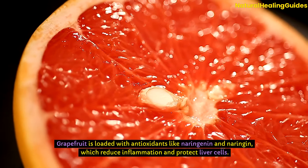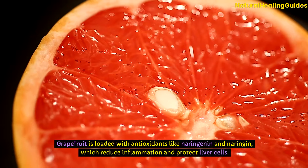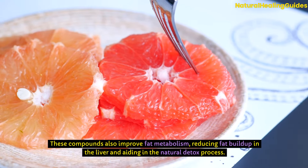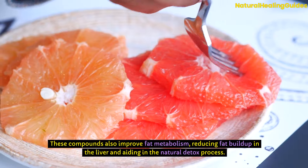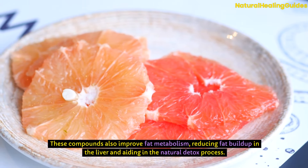Grapefruit is loaded with antioxidants like naringenin and naringin, which reduce inflammation and protect liver cells. These compounds also improve fat metabolism, reducing fat buildup in the liver and aiding in the natural detox process.